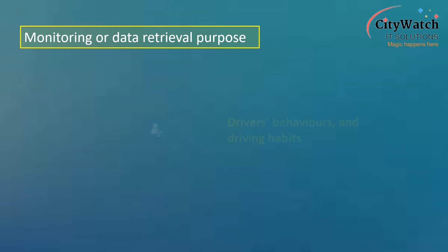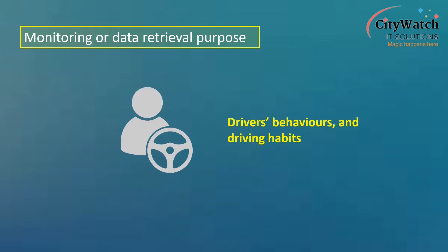Similarly, we can monitor drivers' behaviors and driving habits behind the wheel, as well as other happenings within or around the vehicle.